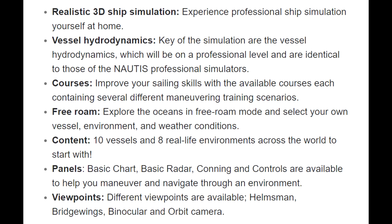What features can you expect from this early access? Realistic 3D Ship Simulation — experience professional ship simulation yourself at home. Vessel Hydrodynamics — the key of the simulation are the vessel hydrodynamics, which will be on a professional level and are identical to those of the Nottis professional simulators. Courses — improve your sailing skills with the available courses, each containing several different maneuvering training scenarios. Free Roam — explore the oceans in free roam mode and select your own vessel, environment, and weather conditions.